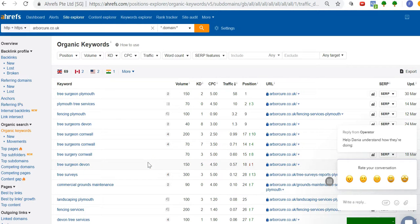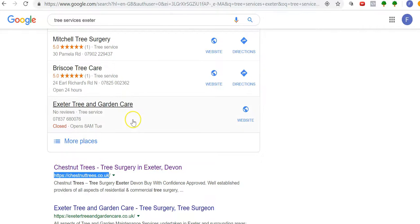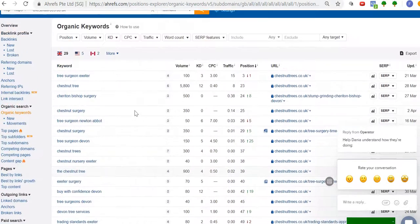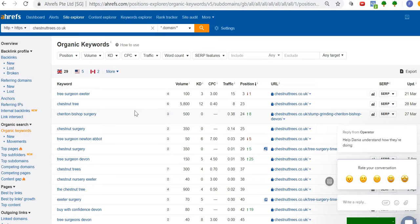For Plymouth tree surgeon, the number one is Arbicure. Looking at their data, they're getting 58 visits — already triple or quadruple your current traffic just from that term. 'Plymouth tree services' gets 70. 'Tree surgeon Cornwall' gets 200 searches, keyword difficulty of three — easy to rank for and easy to outperform. They're number 10 on that, getting only seven visitors. Just touching the surface, we can easily multiply your traffic six or seven times by ranking for simple, easy keywords where the keyword difficulty is quite low.